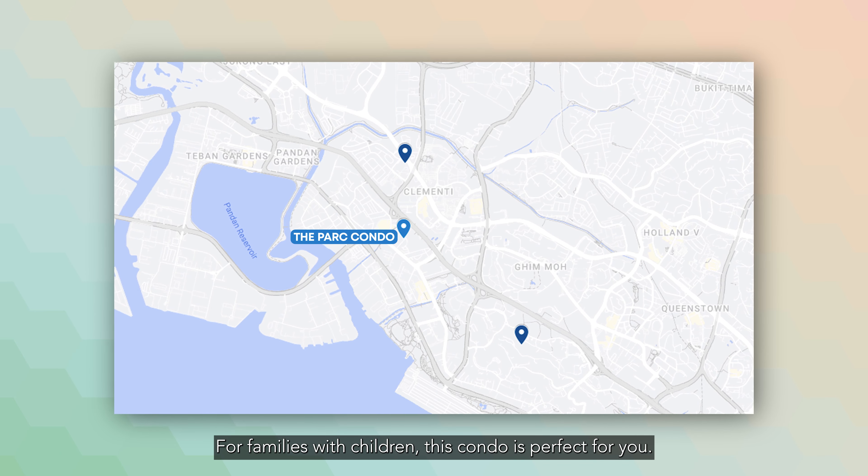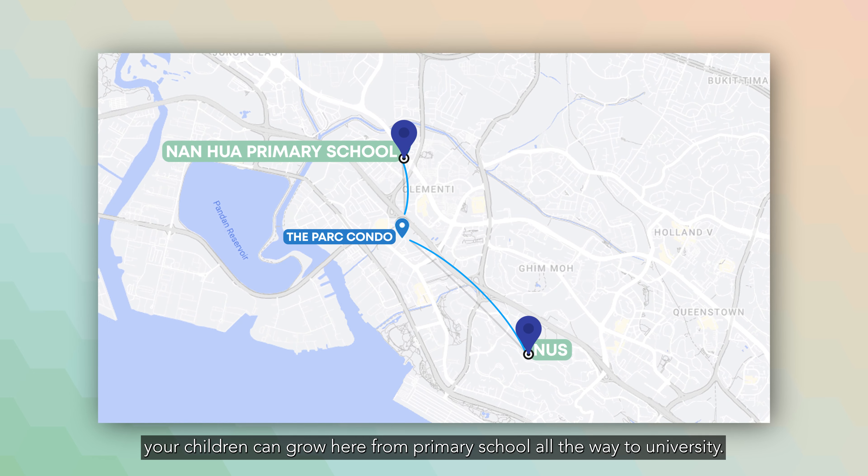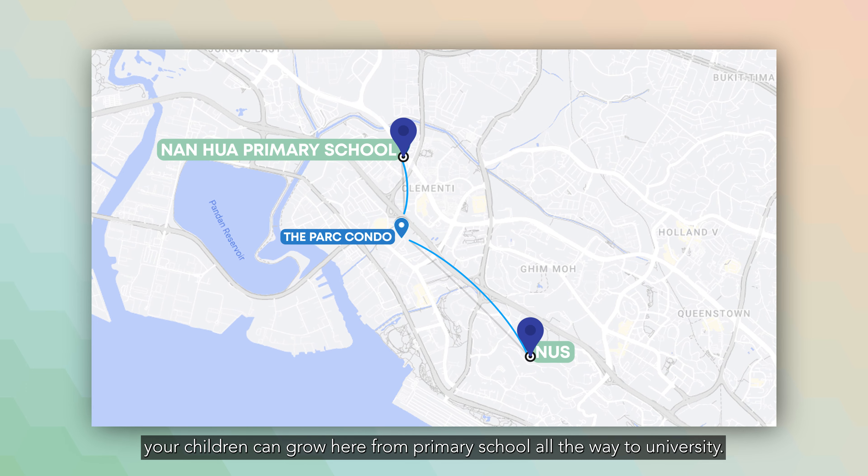For families with children, this condo is perfect for you. From Nanhua Primary all the way to NUS, your children can grow here from primary school all the way to university.